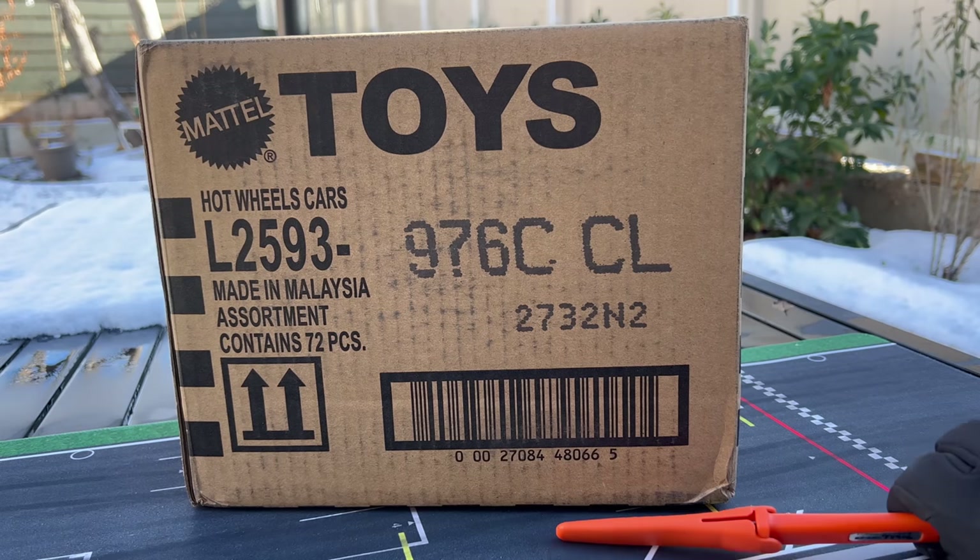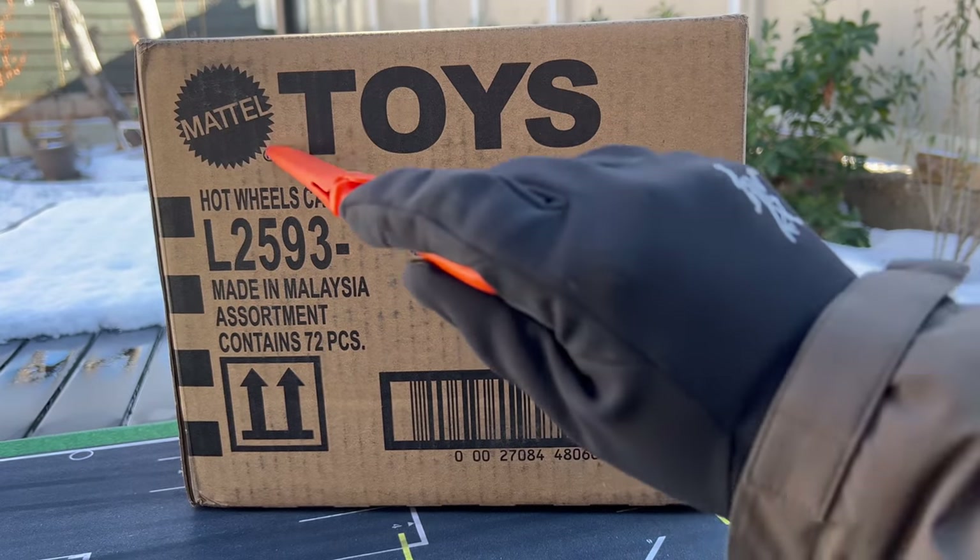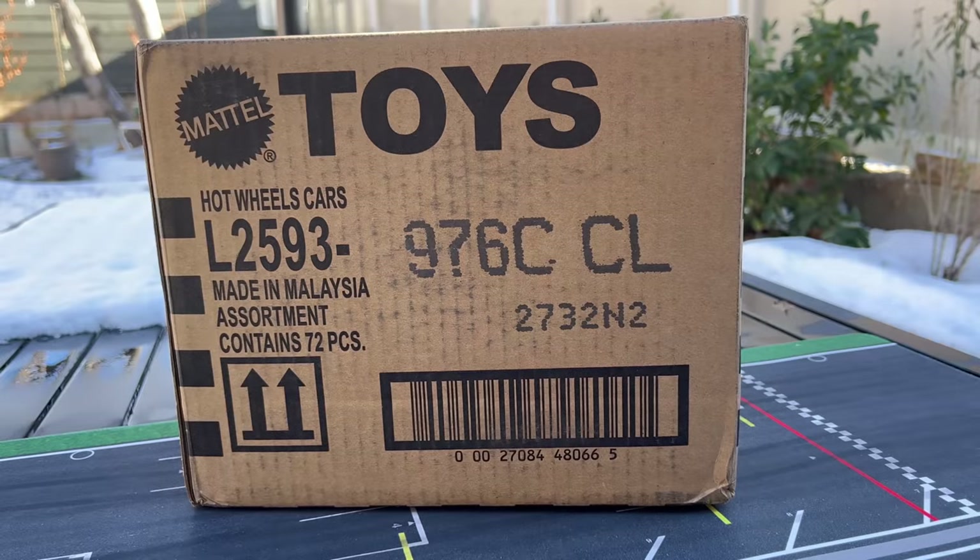Hello everybody. This is a Lambly Unboxing — Hot Wheels 2023 U.S. C-Case is what we're opening up today. Just came from Mattel, which means the C-Case is hitting. Maybe some of you have found it here in the U.S. I know it's been found overseas and these unboxings have been done, but let's do it on Mattel's schedule here in the U.S.